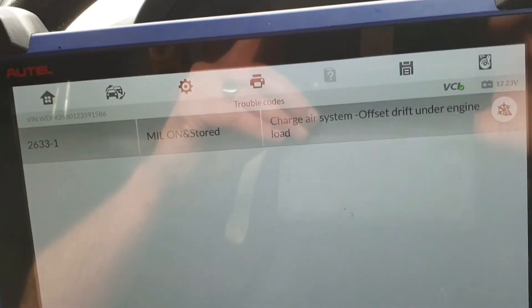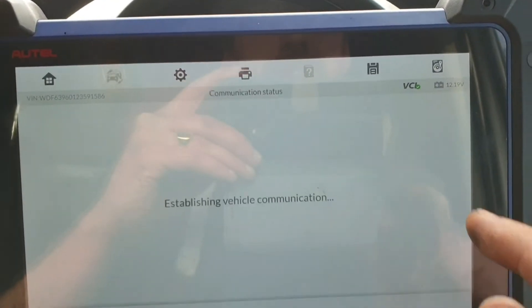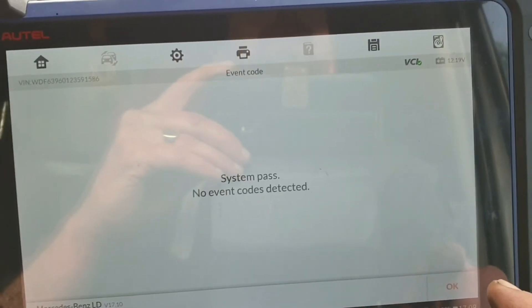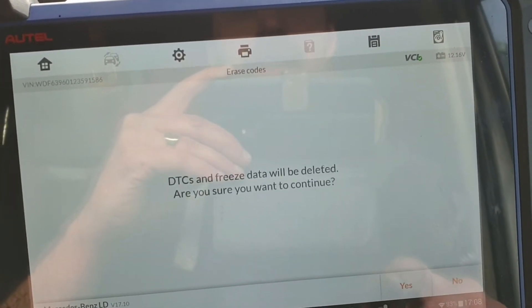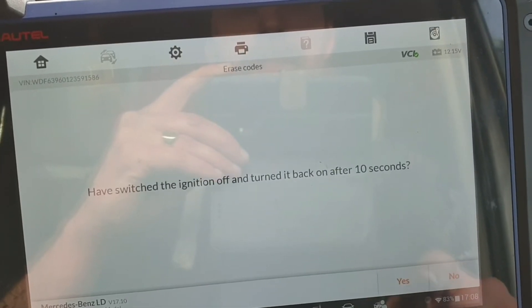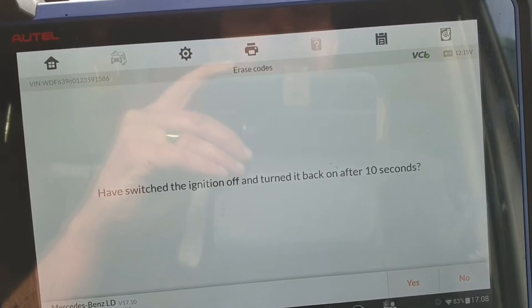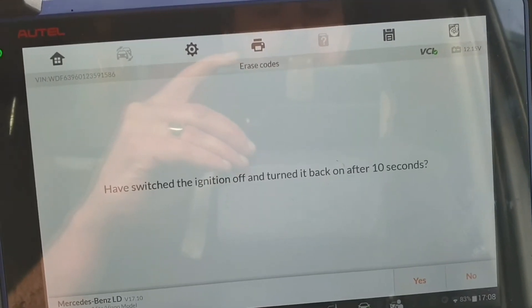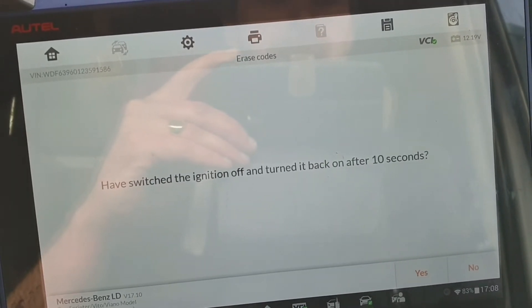It's now gone to a stored code. Clear the code. Erasing codes — counting down: three, four, five, six, seven, eight, nine, ten.